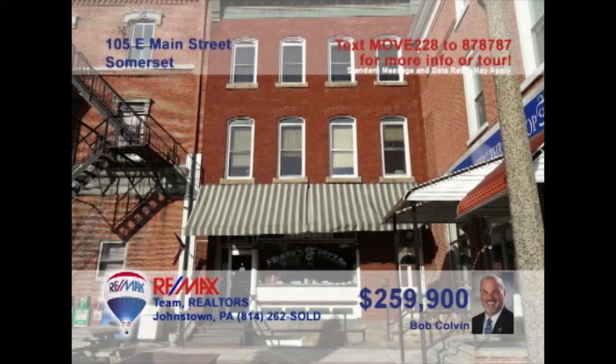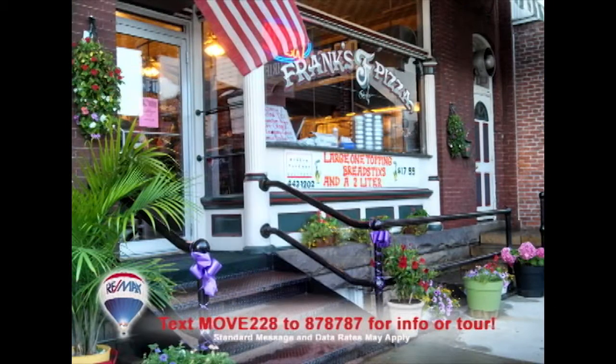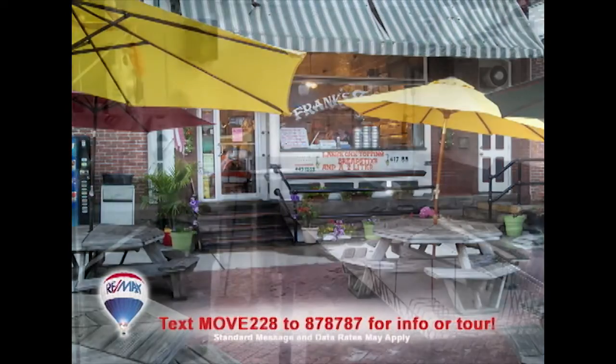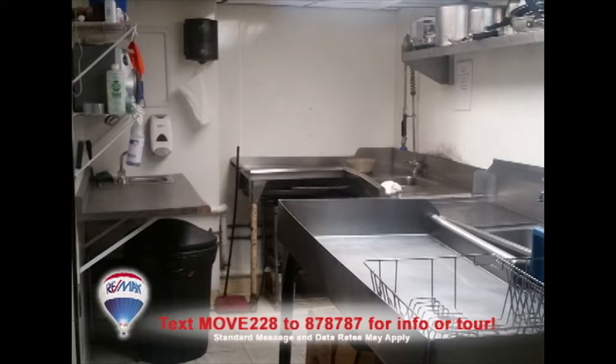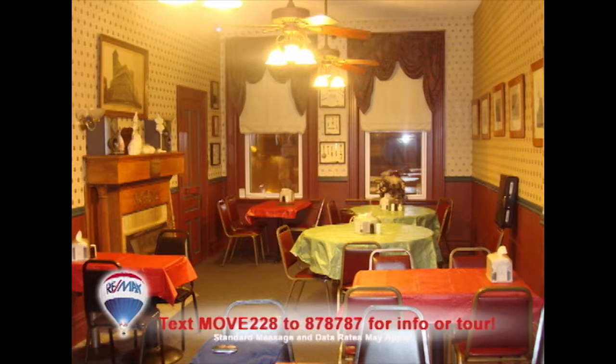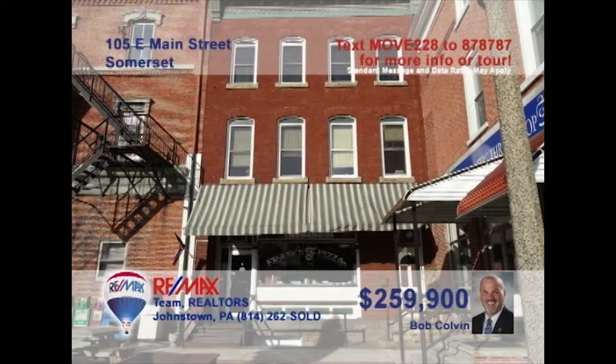Bob Colvin, listing agent for the Bob Colvin team, presents a business opportunity in the Somerset Diamond. This high-traffic location currently features a bustling pizza restaurant on the main floor, a spacious dining room on the second floor, along with a roomy third-floor apartment. Located within walking distance of the hospital as well as the courthouse, you'll find a very busy eat-in and take-out business. Get all the details from a buyer agent.